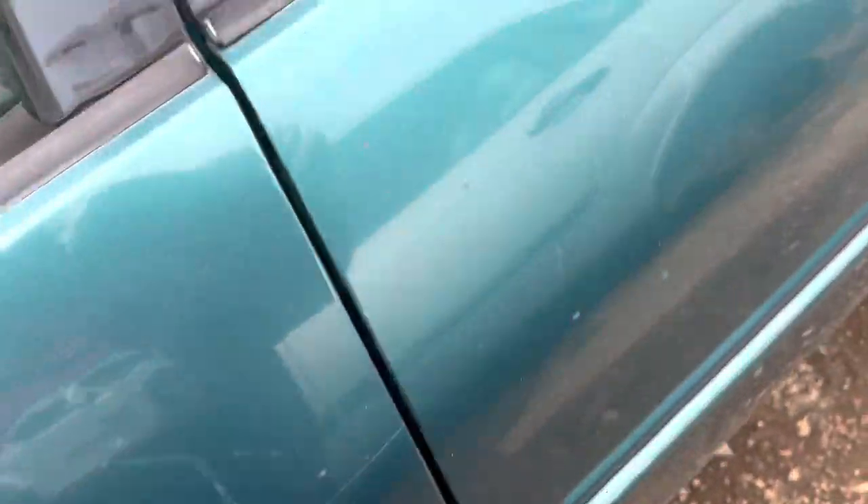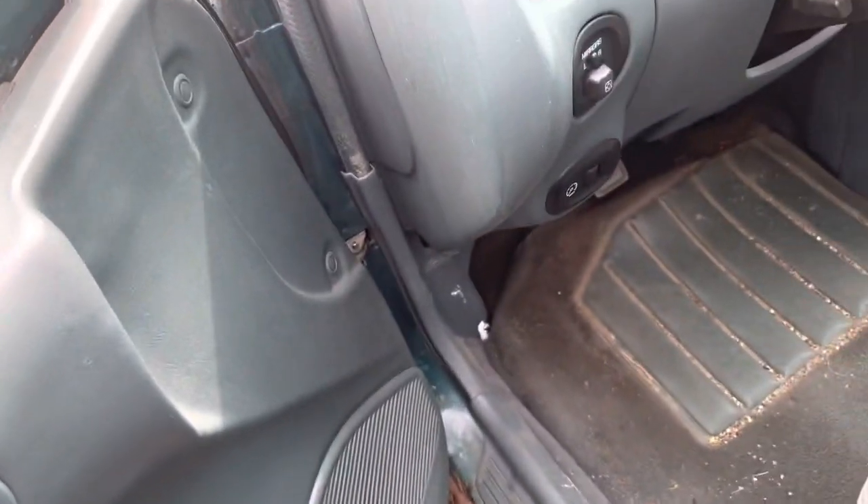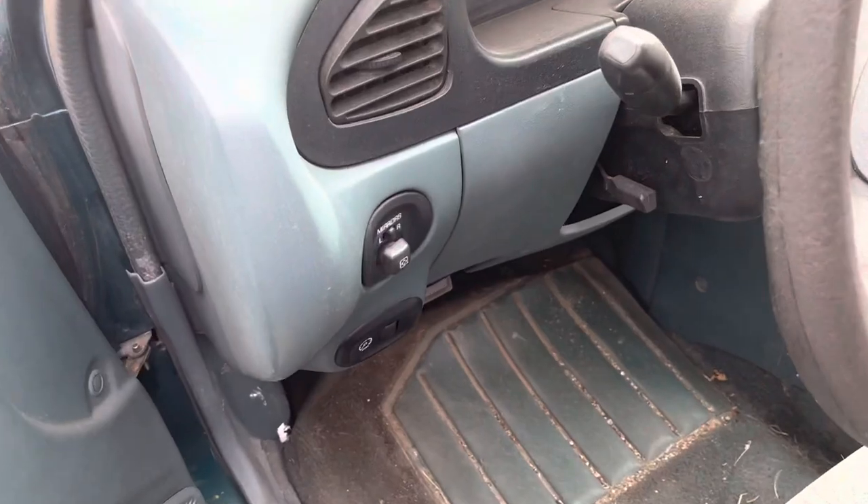I actually test drove one of those back in 2018 when I was looking to replace my Tracer that got into an accident, and I ended up buying a '98 Escort sedan. But this one is a 5-speed.